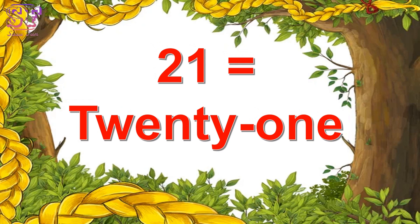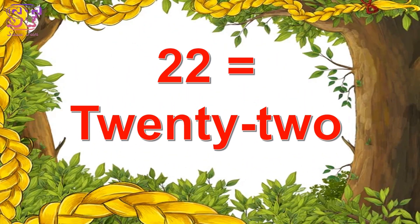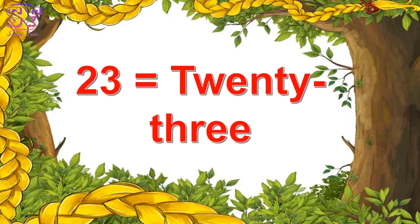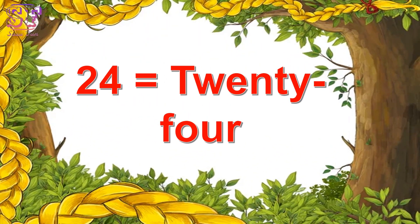Twenty-one, twenty-one. Twenty-two, twenty-two. Twenty-three, twenty-three. Twenty-four, twenty-four.